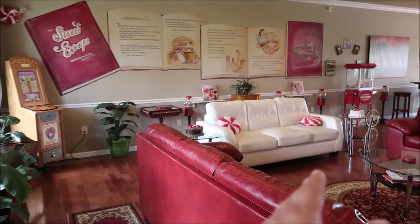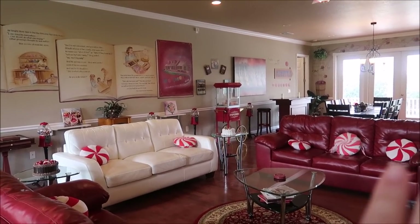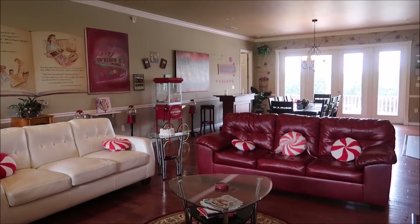There are eleven bedrooms and seven bathrooms, and probably the coolest pool you would ever see — an ice cream cone shaped pool. In fact, it's the only ice cream cone shaped pool in the world.